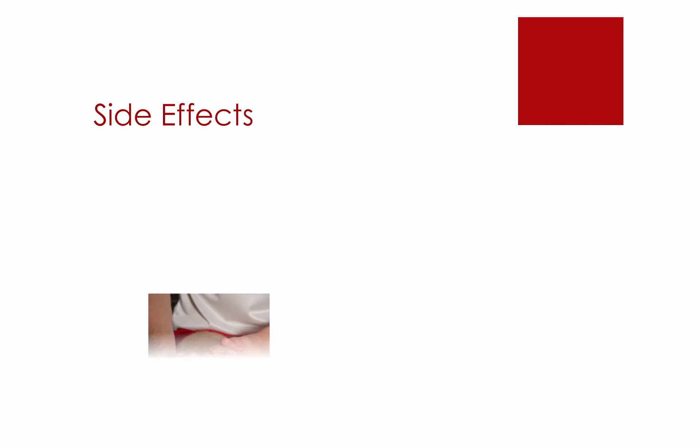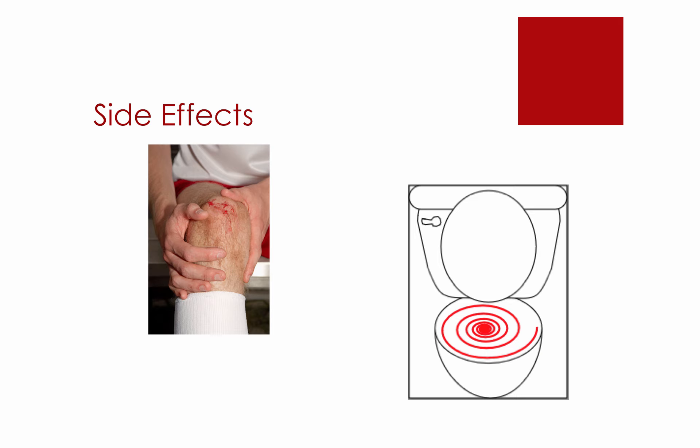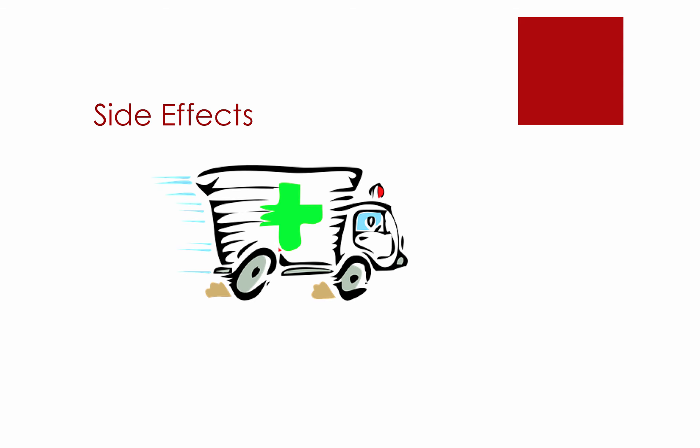The main side effect of Apixaban is mild to severe bleeding. Mild signs of bleeding include easy bruising and bleeding of the gums while brushing your teeth. If these occur, please inform your doctor. More severe bleeding includes coffee-looking vomit, bleeding that will not stop, red or black tarry stool, and/or blood in the urine. If these occur, please seek emergency attention and call your doctor right away.